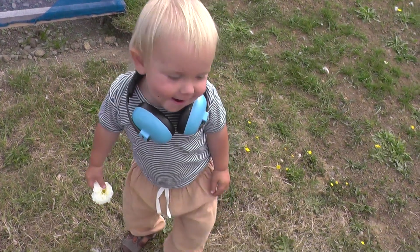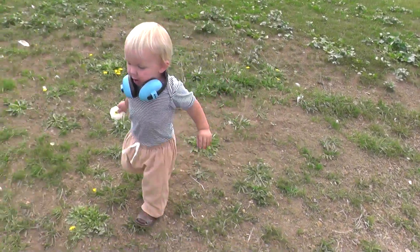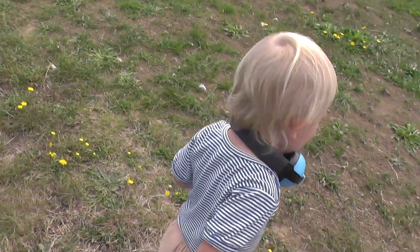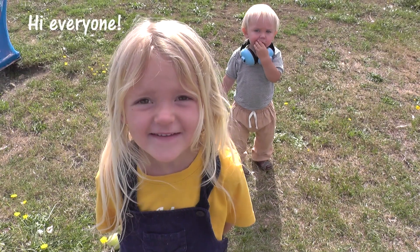Hi little gardener, oh you're running away — are you coming to help? Hi everyone!